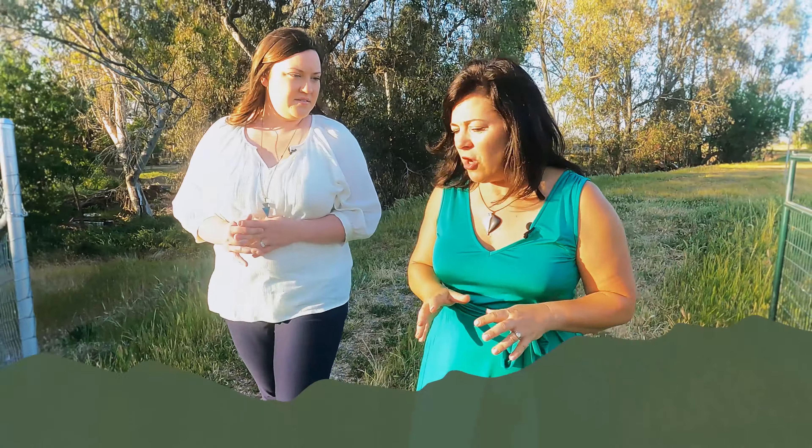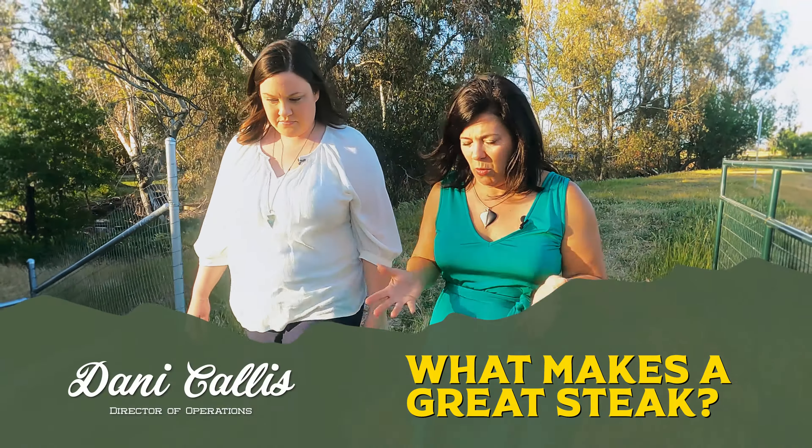So, Dani, can you talk about how Sun-Fed Ranch judges the quality of its beef? What do we look for? What makes a great steak?